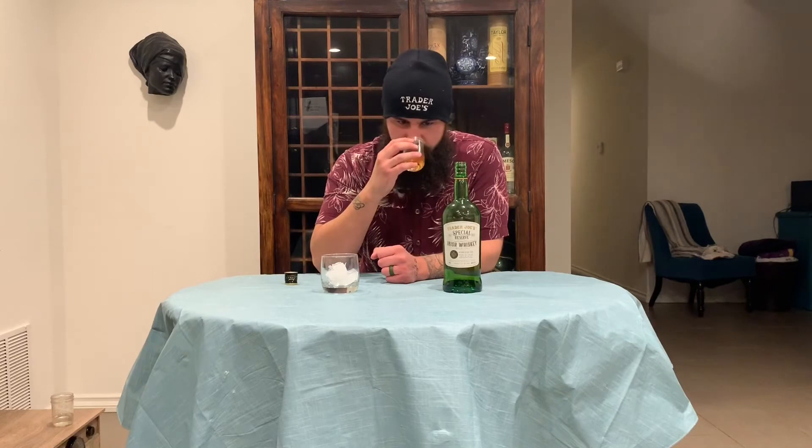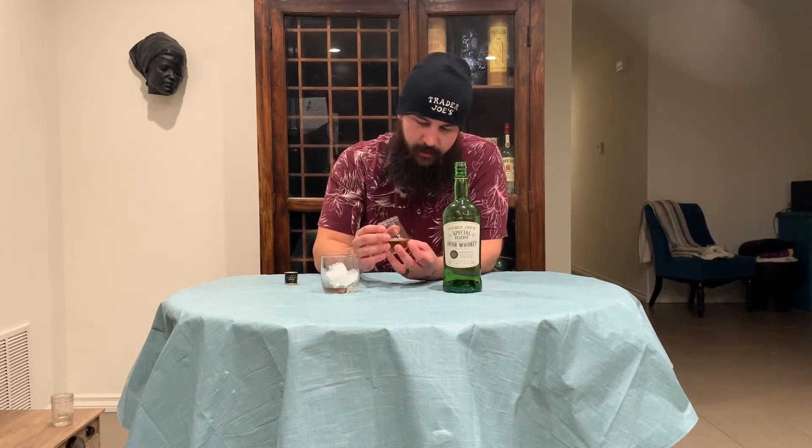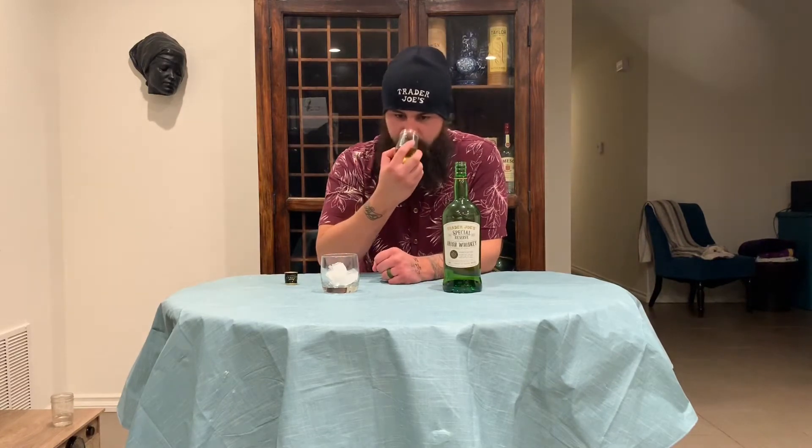Mild oak. Yeah, just classic blended Irish. I'm getting a little bit more sweetness than a Jameson, and I'm thinking maybe because the grain was pot still. I'm getting some vanilla in there. Just classic biscuity notes. Getting some sweet vanilla in there, oaky notes of course.